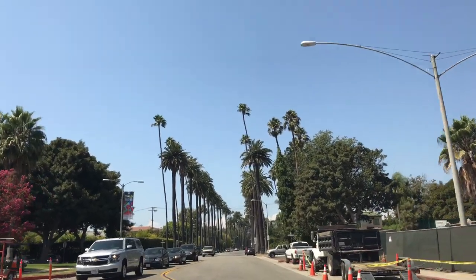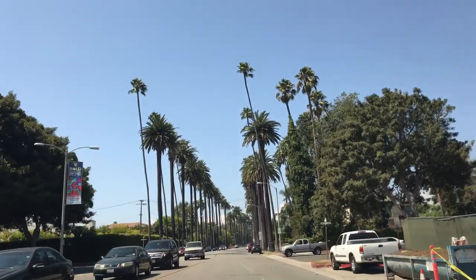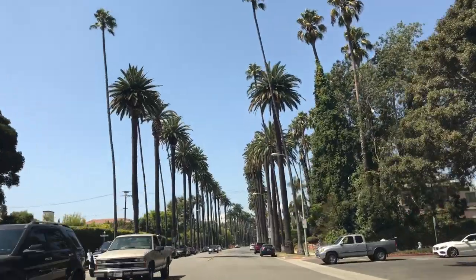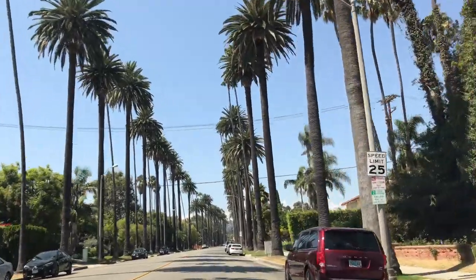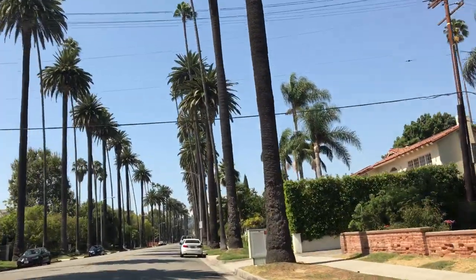Hey everyone, it's Christophe Chu, giving you a little mini tour of part of the flats here on Cannon Drive in Beverly Hills. I forgot where I am — I'm actually on the street of my office.